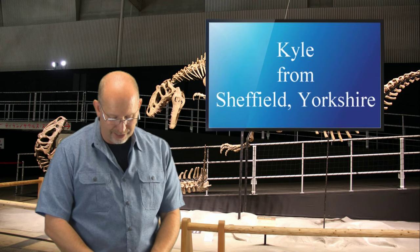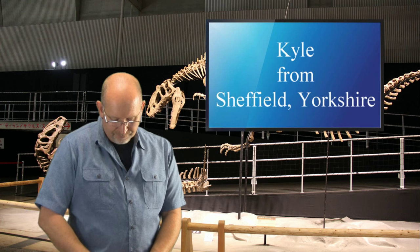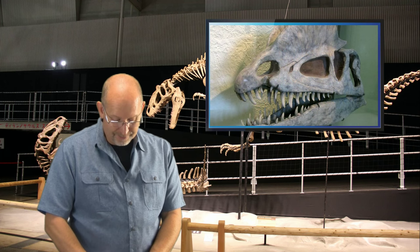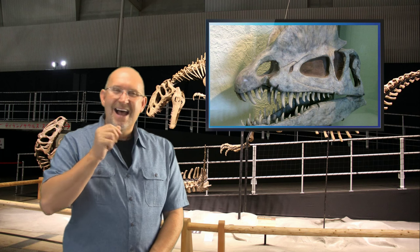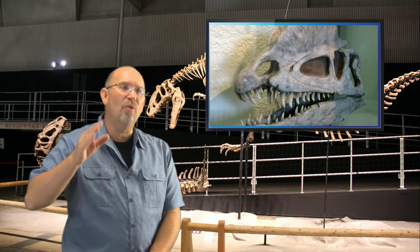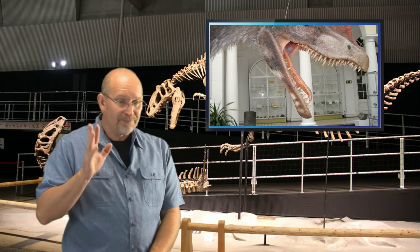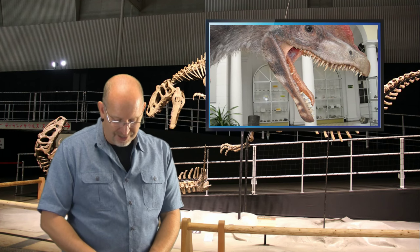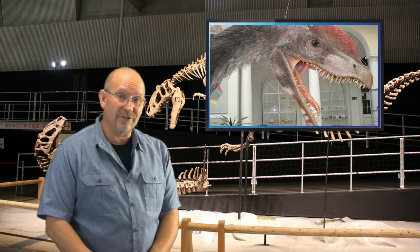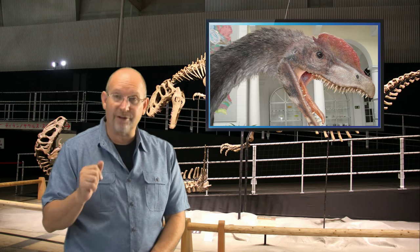Kyle from Sheffield, Yorkshire, Britain asks: 'Do you think that Dilophosaurus bridorum is a valid species of Dilophosaurus?' Similar to the Spinosaurus question, I know there is an Asian Dilophosaurus and a North American Dilophosaurus. I've looked at the skulls of both and they are distinctively different, so there clearly are two different species. However, I don't know the specific species name of the Asian Dilophosaurus, so I'm not sure if that's what you're referring to, or perhaps you may be referencing a third that I'm simply unaware of.